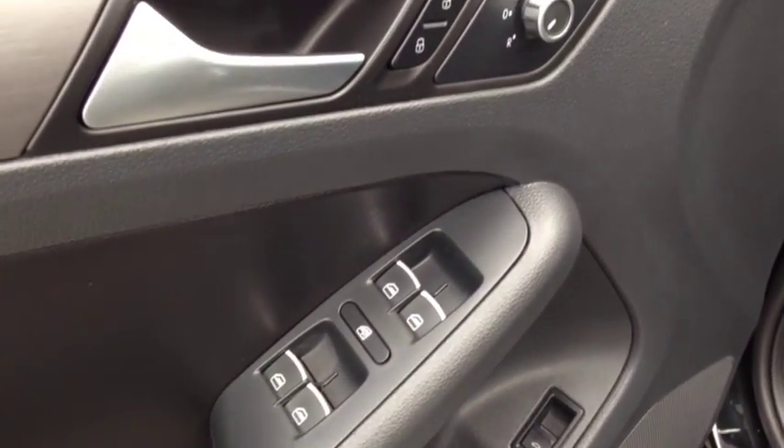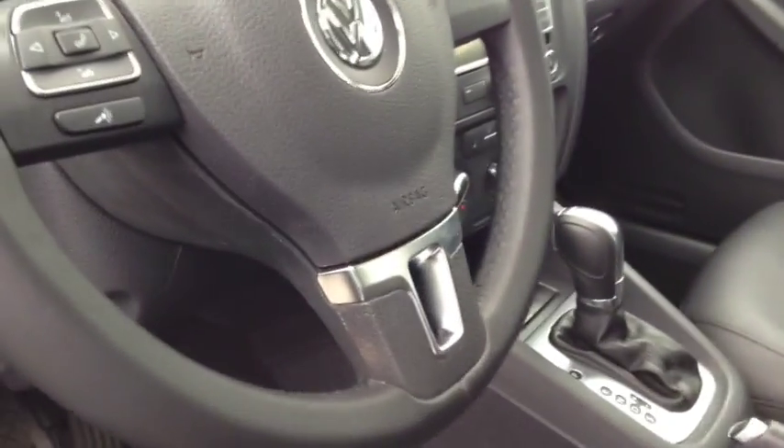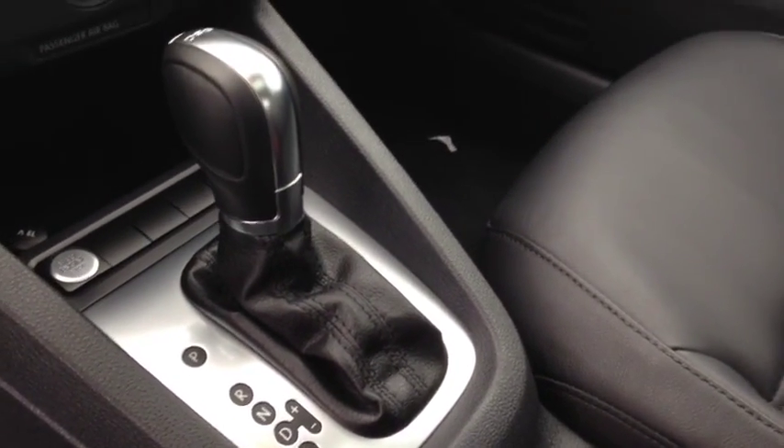Inside the Jetta you'll find power windows, power locks, and power mirrors. You have leather upholstery with a power driver seat and bucket seats up front — nice and comfortable, going to keep you in place while you're zipping around the curves. The leather-wrap steering wheel has audio controls, and cruise control is on your turn signal so you can click that on when you're out on the highway. In the centre you'll find cup holders, storage, an emergency brake, and an automatic transmission with sport mode and manual shift.